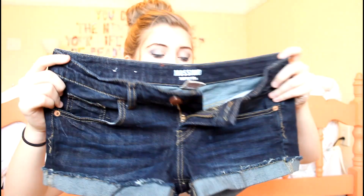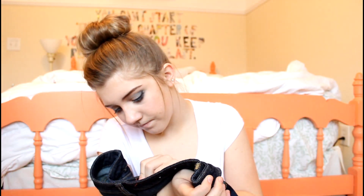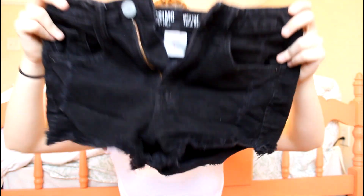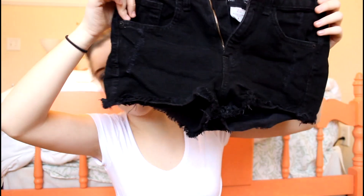I got two pairs of shorts, both from Target. They have really nice shorts. The first ones are just dark wash denim with cuffs — I needed a simple pair for t-shirts and stuff. Then I got this pair of high-waisted black shorts and these are so short. You can't really tell they're high-waisted but they are — they're just so short. They're black with some fraying and little holes.